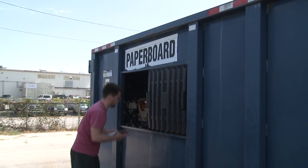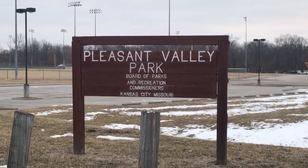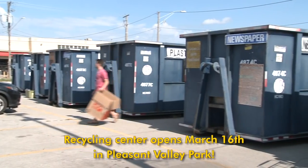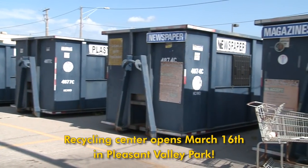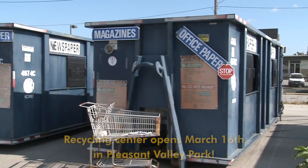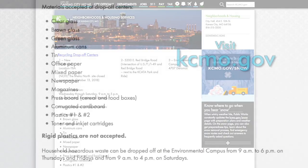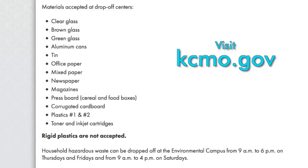Northland residents will be excited that a temporary recycling center will soon be opened at Pleasant Valley Park. The old site at Metro North Mall closed recently as part of the mall's redevelopment. Like the other sites, glass, paper, aluminum, and plastics will be accepted. Be sure to go to kcmo.gov for a complete list of accepted materials and other site information.